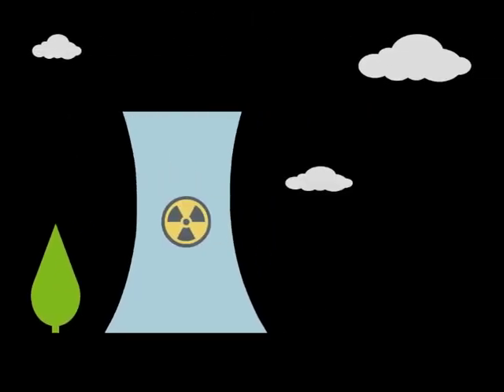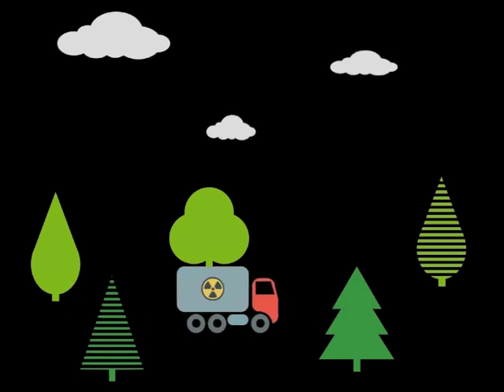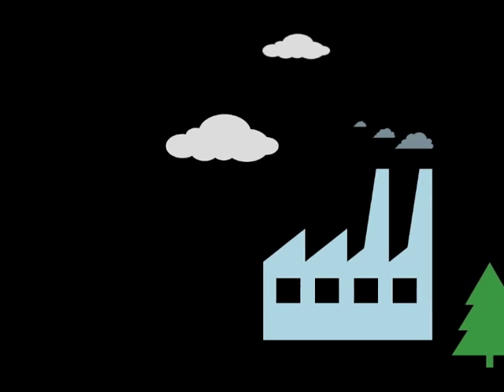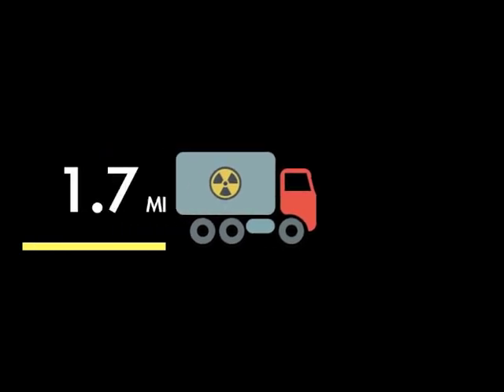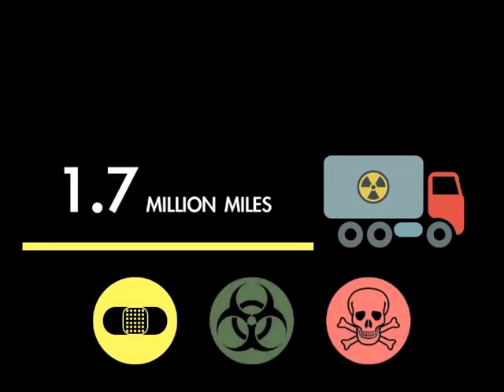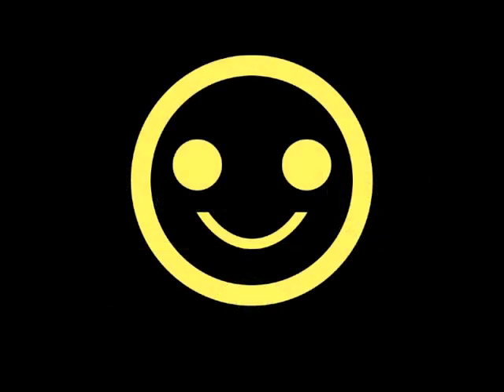The nuclear waste created in the energy production process will travel in fuel containers from the power plant to a designated disposal repository. The nuclear industry has safely transported more than 3,000 shipments of radioactive cargo over the past 40 years, covering 1.7 million miles with no injuries, fatalities, or environmental damage, thus alleviating the public's need for safety concern.